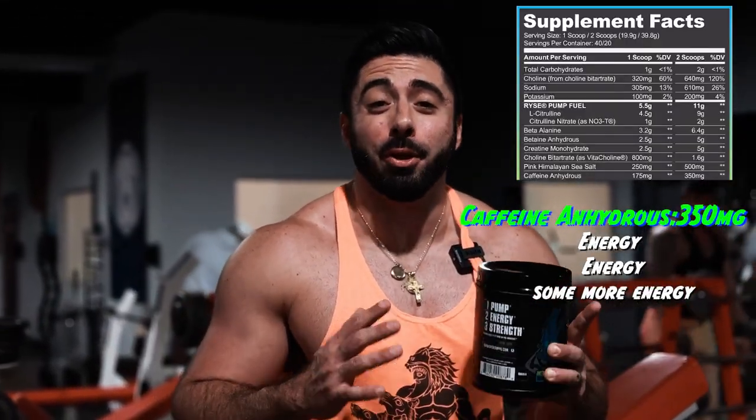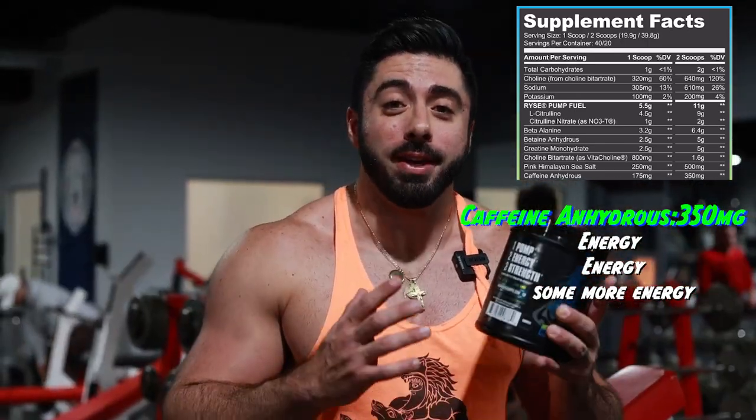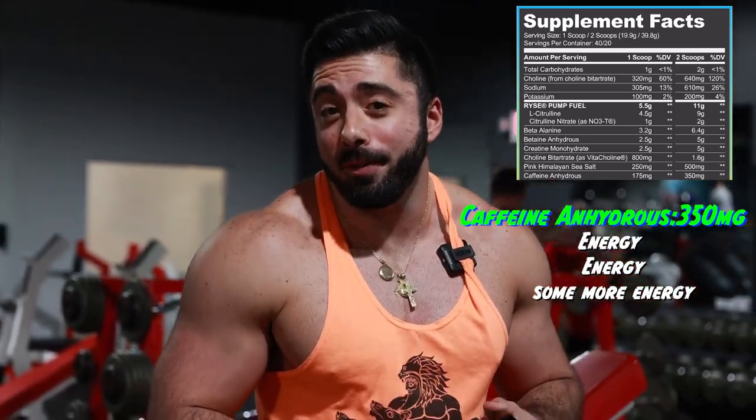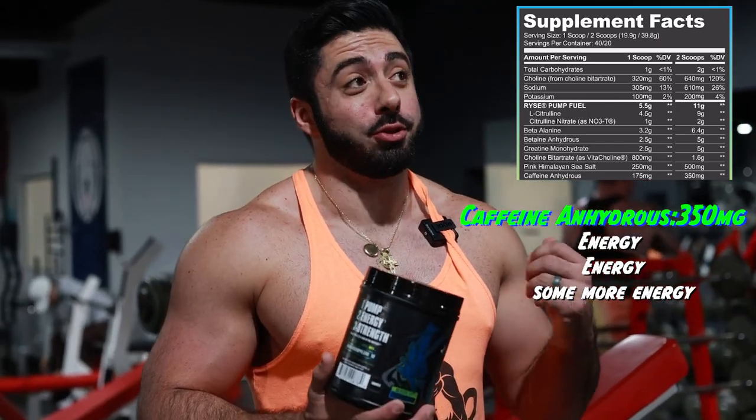All right guys, third part of our nutrition facts. We got some stims. We got 350 milligrams of caffeine, and on top of it we got 50 milligrams of slow-release caffeine. So in total, we got 400 milligrams of caffeine in this pre-workout, which is a decent amount compared to everything else which is already super high.